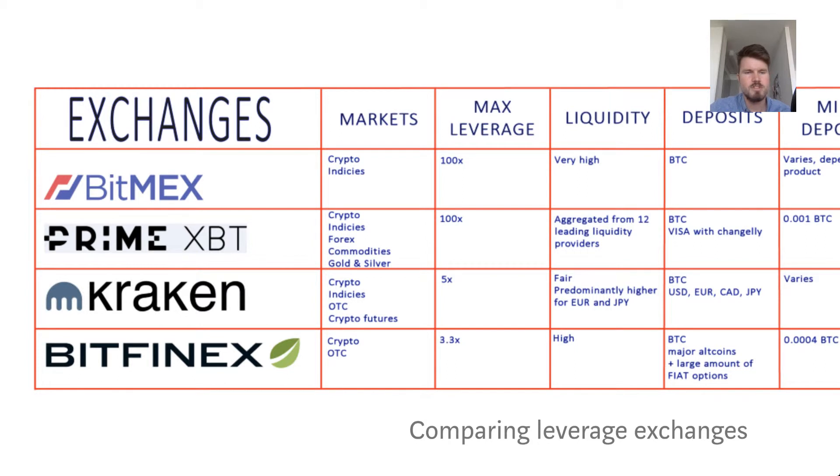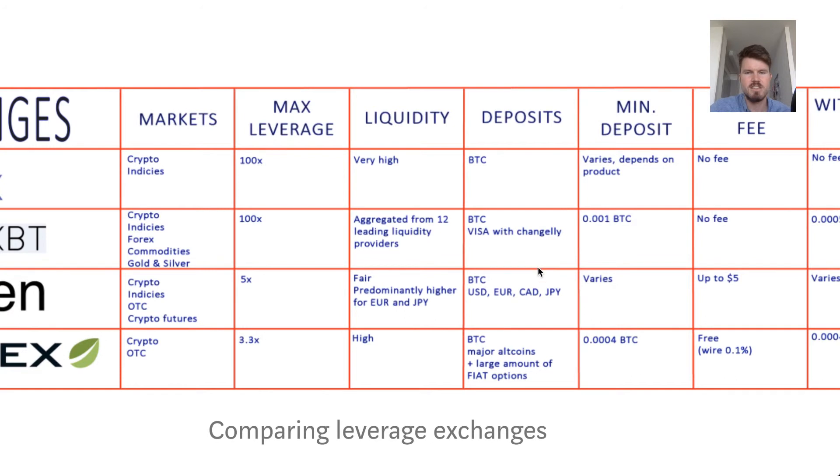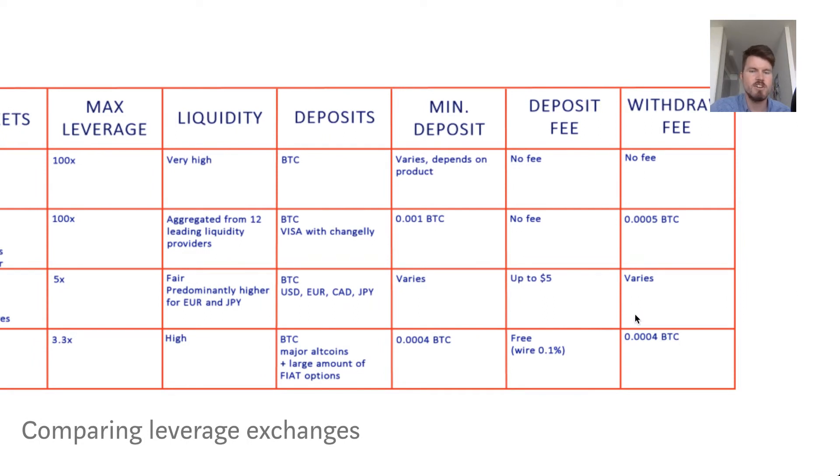Kraken is also a popular cryptocurrency exchange. They offer over-the-counter trading and crypto futures, but the leverage is much less than the other exchanges — only 5x. Liquidity is predominantly higher for Euro and Japanese Yen because it's a German exchange. Deposits can be in BTC, USD, EUR, Canadian dollars, and Japanese Yen. The minimum deposit varies, and the deposit fee is 5 US dollars. The withdrawal fee also varies depending on what you take out.